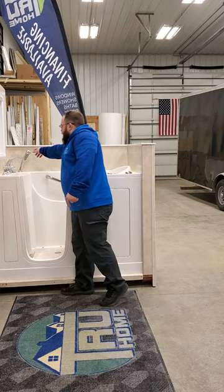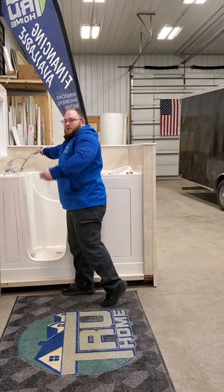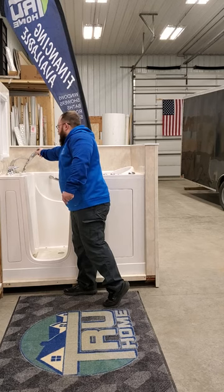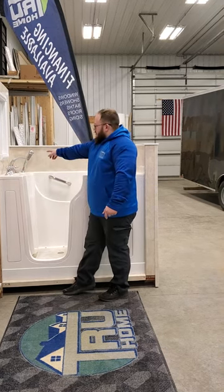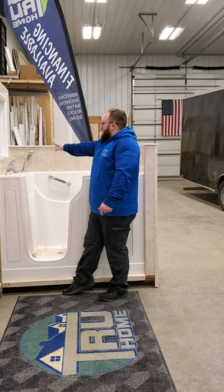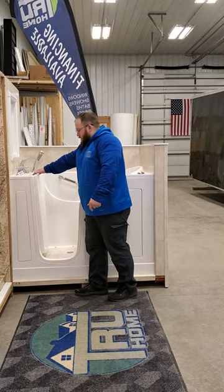It also has a handheld — this handheld can actually come out so you can bathe yourself and wash yourself off. And then it's got a diverter so you can divert whether you want the water to come out of the spout or out of the handheld itself.